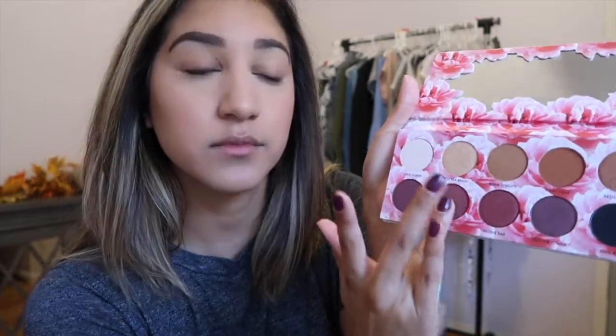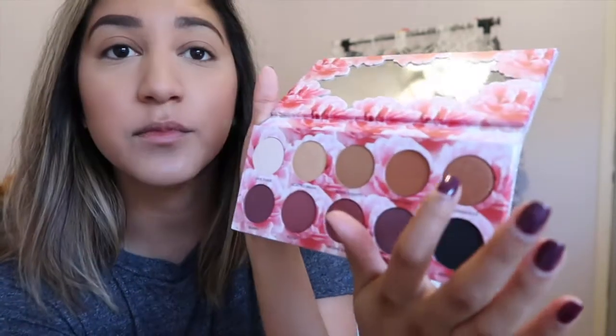I'm going to do some swatches so you guys can see the pigmentation. First up is Bomb Diggity, this middle shade — it's a pretty neutral shade. Next is Cookie, and this one is super pigmented. Then there's Redonkulous, which is a really pretty copper shade. Holy moly, this one picks up a lot.